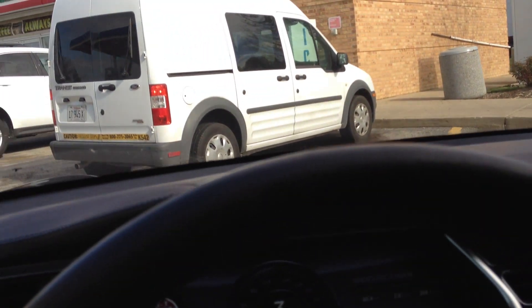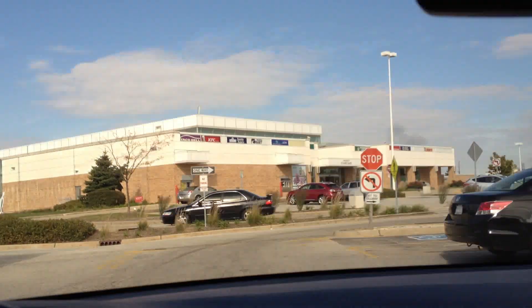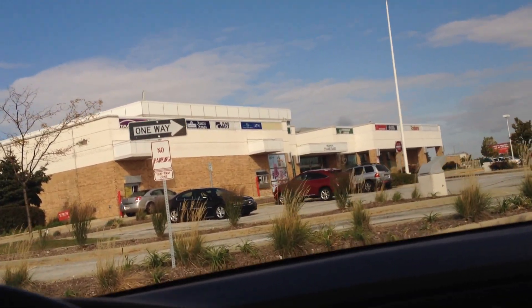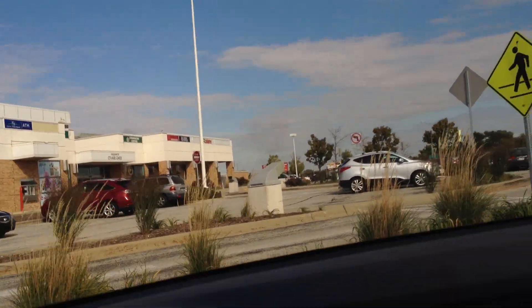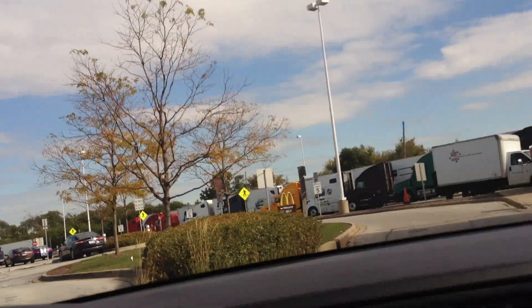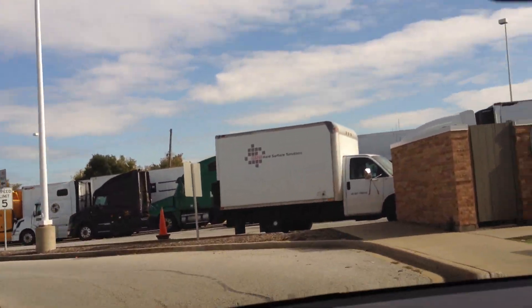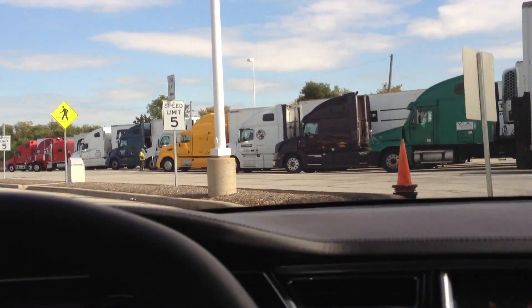Obviously, if they charge for the station and you are not in a hurry, maybe a Level 2 would work out kind of nice. But the convenience factor here — they don't have any Level 2s here that I can see driving around. Plus, this was the only thing on PlugShare.